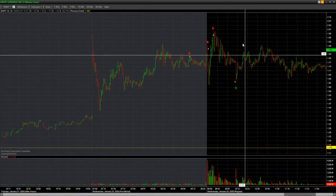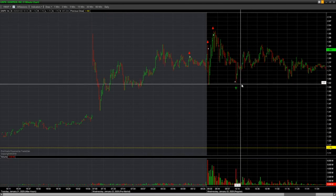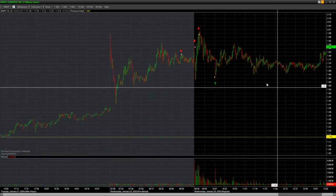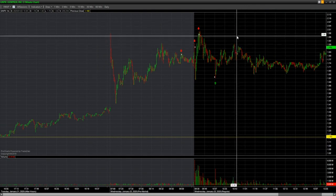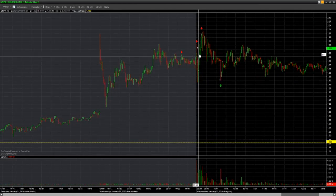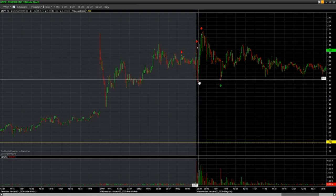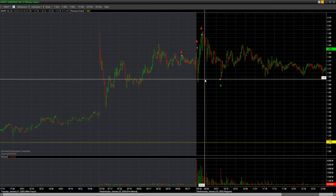I put a range order to stop out up here and cover everything down at support because I was on mobile and couldn't do much. Worst case scenario I'd stop out — I had the risk in mind and just let the trade work. If I was at home I probably would have scalped some and covered on that wash, but I was away so I couldn't do it.